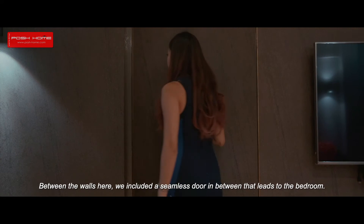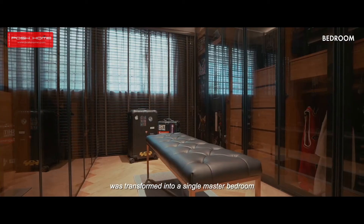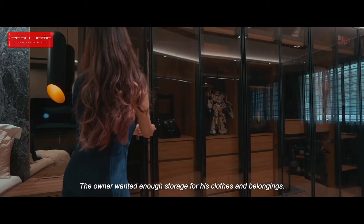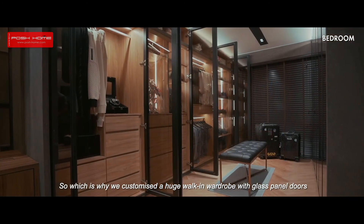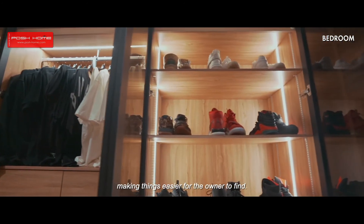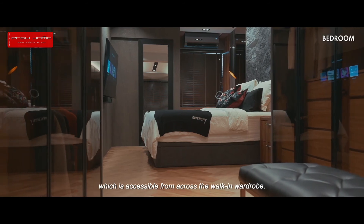Between the walls here, we included a seamless door in between that leads into the bedroom. What was initially two bedrooms, we transformed into a single master bedroom. The owner wanted enough storage for his clothes and belongings, which is why we customised a huge walk-in wardrobe with glass panel doors that light up when opened, making it easier for the owner to find things. There is also a full-length mirror next to the king bed, which is also accessible across the walk-in wardrobe.